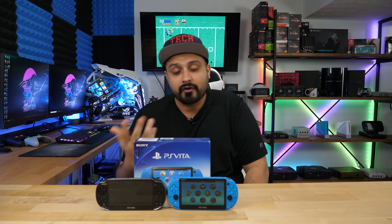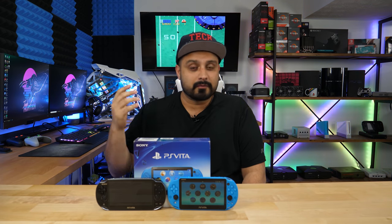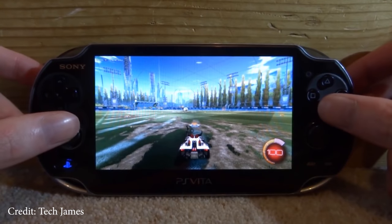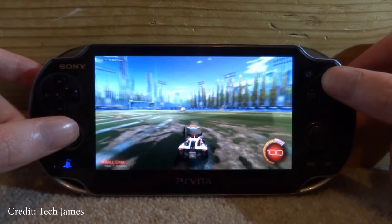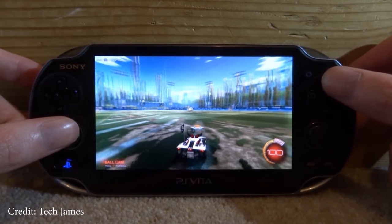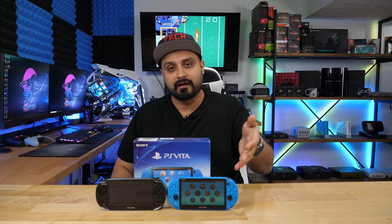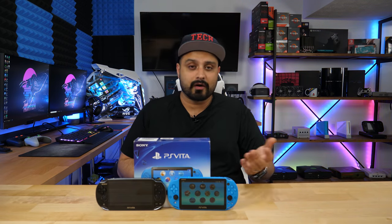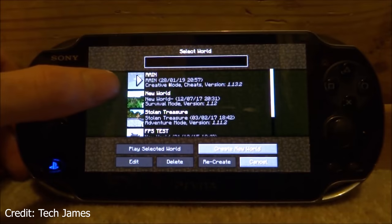Another cool thing you can do with this now is actually stream your games from your computer to the Vita if you have an NVIDIA-based GPU. If you have a GTX 1060, 1080 Ti, or the RTX 2060 series, you can definitely do game streaming using an app called Moonlight onto your Vita. That gives you access to your entire PC game library anywhere.